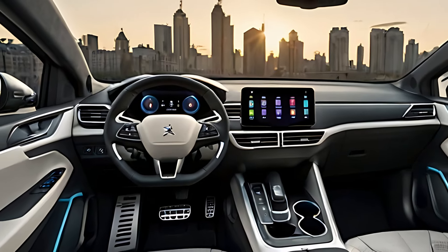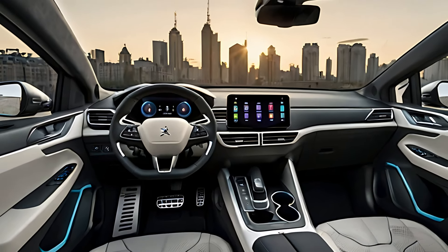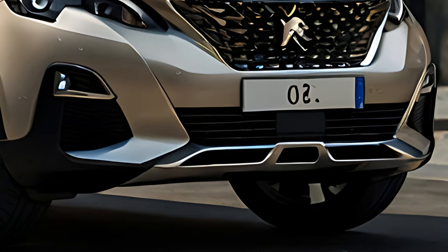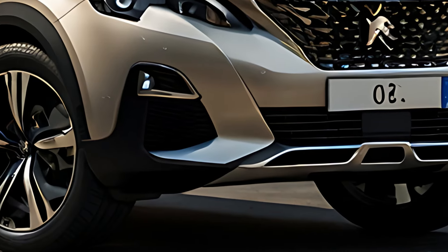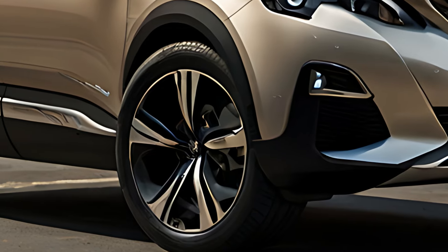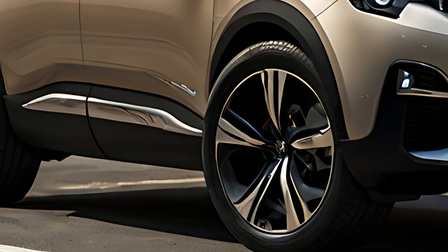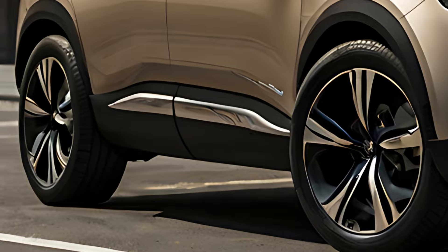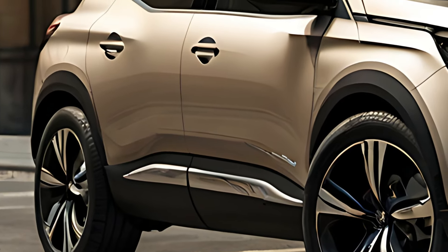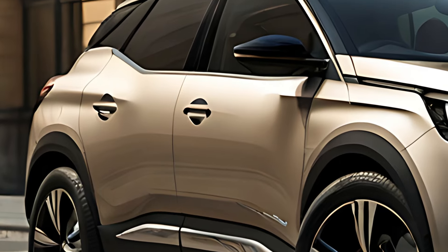The 2025 Peugeot 3008 offers a range of powertrain options, including plug-in hybrid (PHEV) and efficient gasoline engines. The plug-in hybrid variant combines a turbocharged engine with one or more electric motors, providing up to 40 miles of electric-only range. This makes it ideal for urban driving, while the hybrid system ensures low emissions and improved fuel efficiency for longer trips.